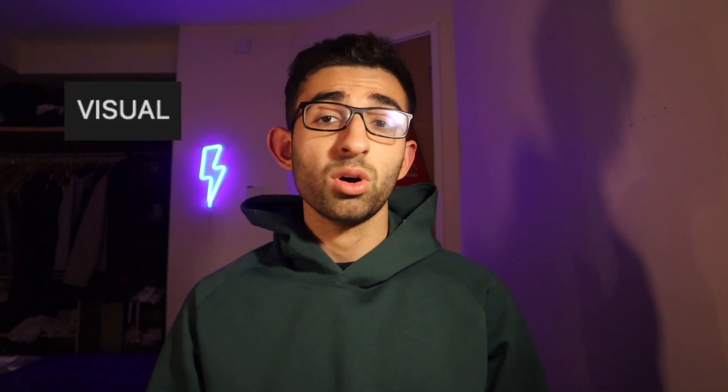The fact is that everyone is wired differently and there are many different types of learners. I may learn differently from you and you may learn differently from your friends. There are four main types of learners: visual, auditory, reading and writing, and kinesthetic learners. Depending on what type of learner you are — which may not be one or the other, it may be a combination — you'll find different methods useful to different degrees.